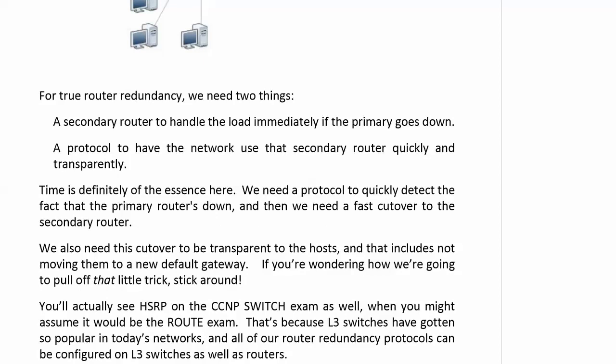We also need a protocol to have the network use that secondary router quickly and transparently. Time is obviously of the essence here. We need a protocol to first quickly detect the fact that the primary router is down, then we need a fast cutover to the secondary router. And we need this cutover to be transparent to the hosts.